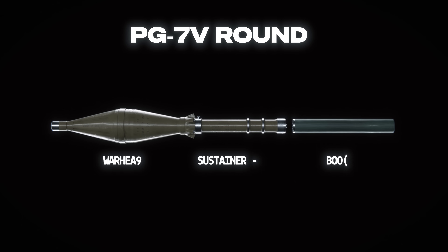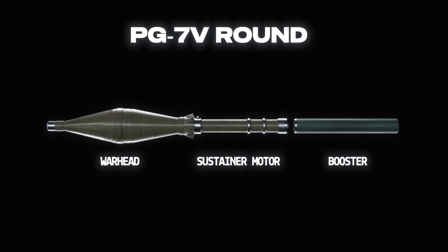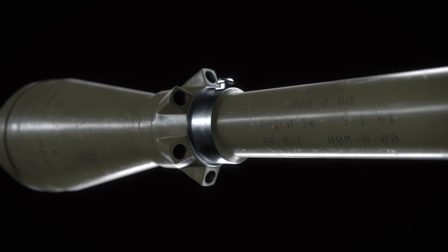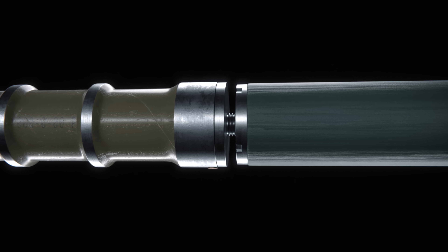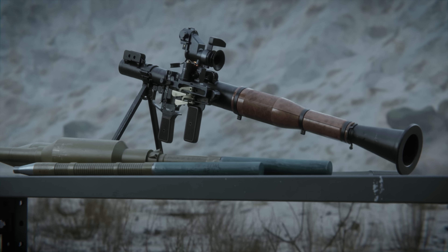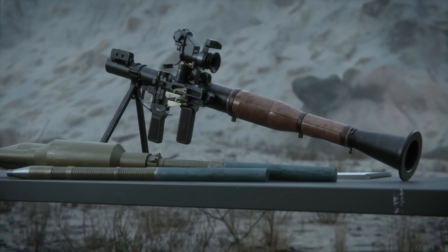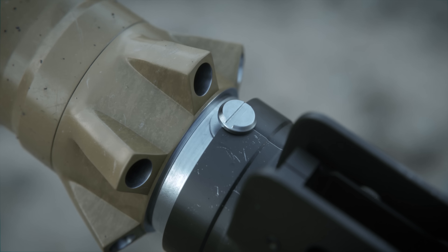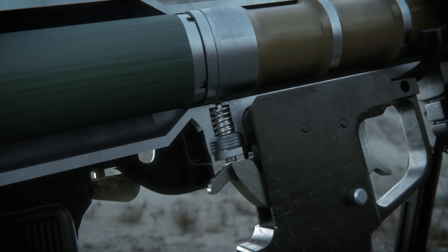This is the original PG-7V rocket-propelled grenade. It's comprised of a pre-assembled warhead and sustainer motor, along with a booster that the gunner screws on just before use. When loaded into the launcher tube, a screw on the sustainer motor aligns with a cutout on the tube to ensure the KV-M3 fuse aligns with the firing pin.